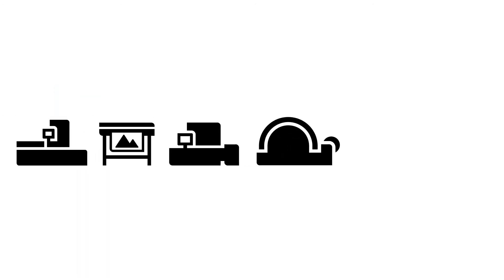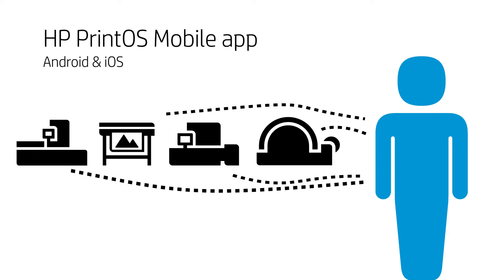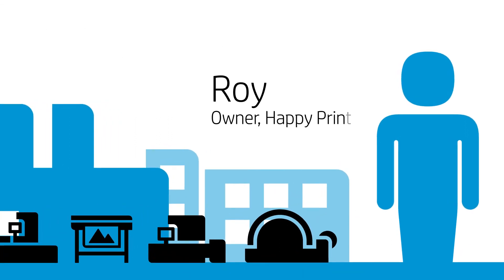In today's world you always have to be connected and in control of your print production, and now you can — with HP Print OS Mobile, the easy-to-use app that keeps you updated and in control so you can stay calm anytime, from anywhere. Just like Roy, the busy owner of Happy Print and a happy user of HP Print OS Mobile.